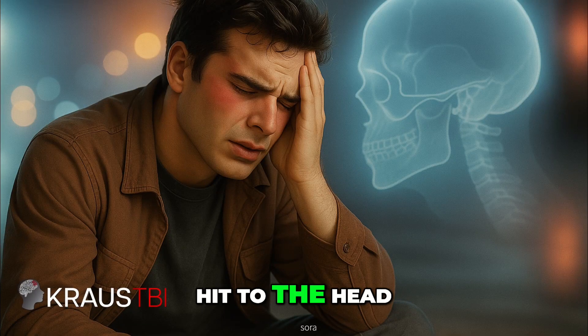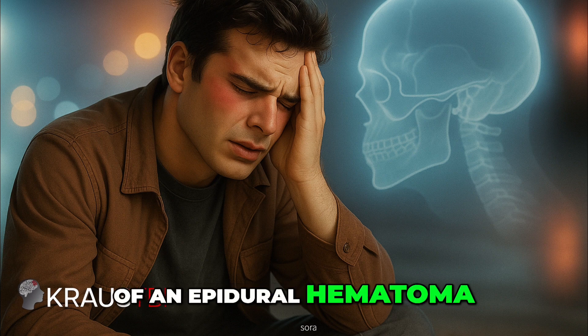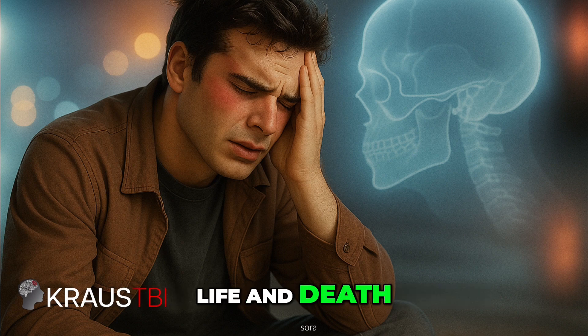A person takes a hit to the head, feels fine, and walks away, but within an hour they collapse. That's the terrifying reality of an epidural hematoma, and why minutes can make the difference between life and death.